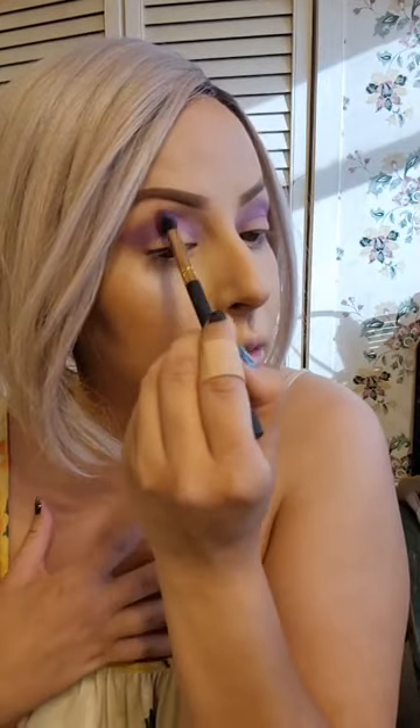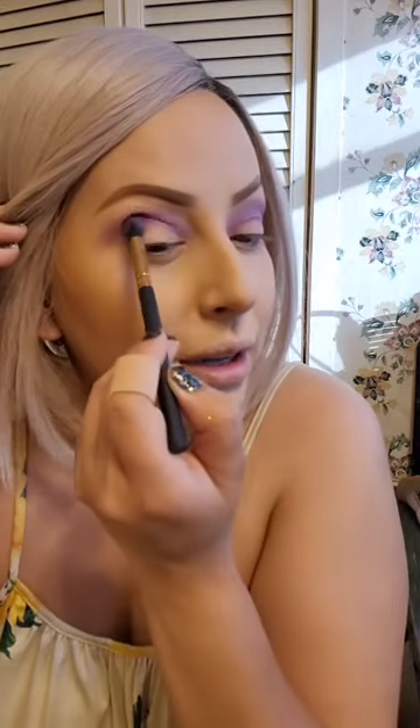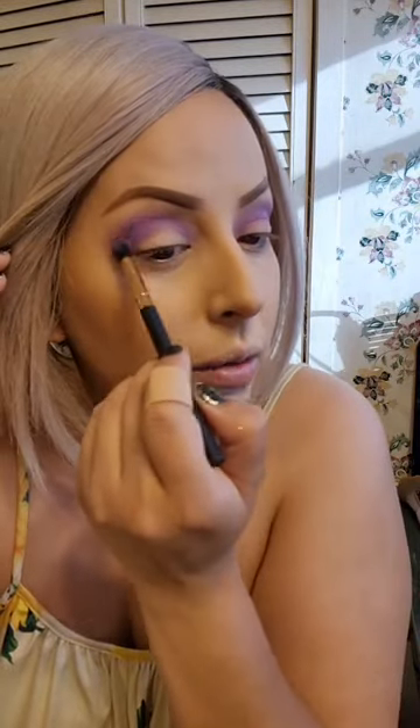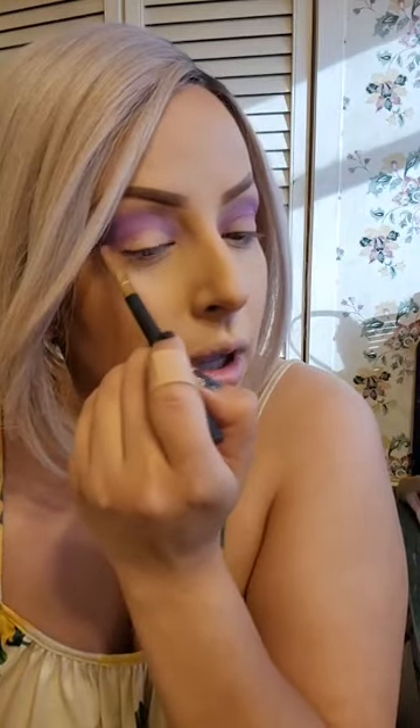This is not a look where I'm trying to take a picture for Instagram — I'm doing it because I have somewhere to go on Zoom, not in public. So with that said, it's going to be uneven, it's not going to be perfect, and I feel like I just have to put that disclaimer out there.